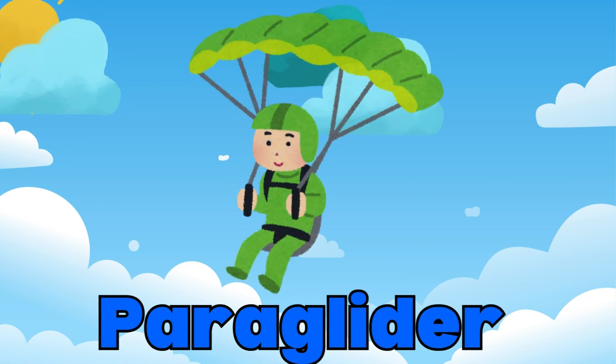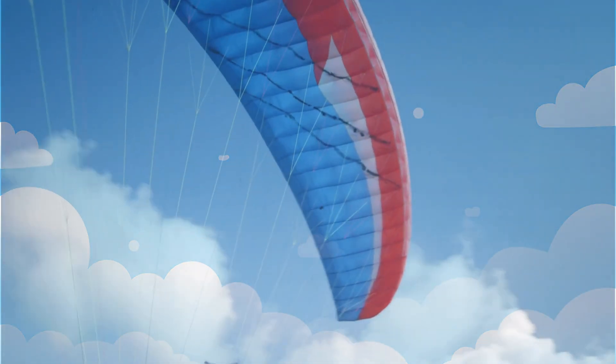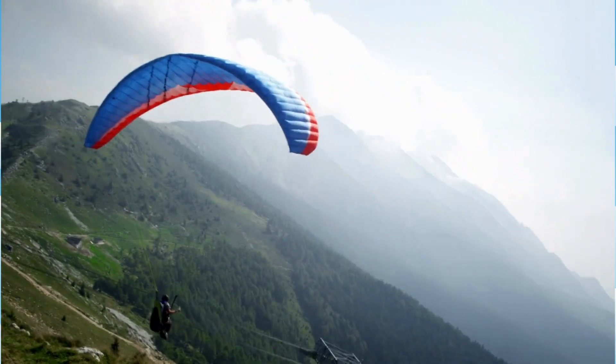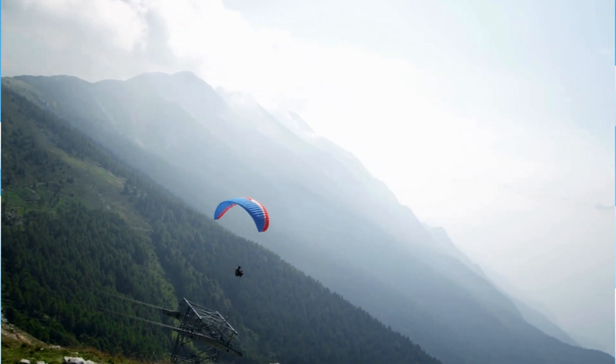Have you seen a paraglider before? Paragliders use a parachute-like canopy, and the pilot controls it by shifting their weight. They often glide over beautiful landscapes, giving a bird's-eye view of nature.